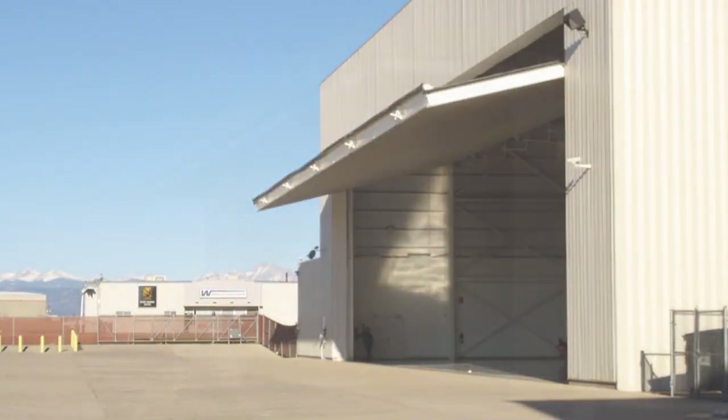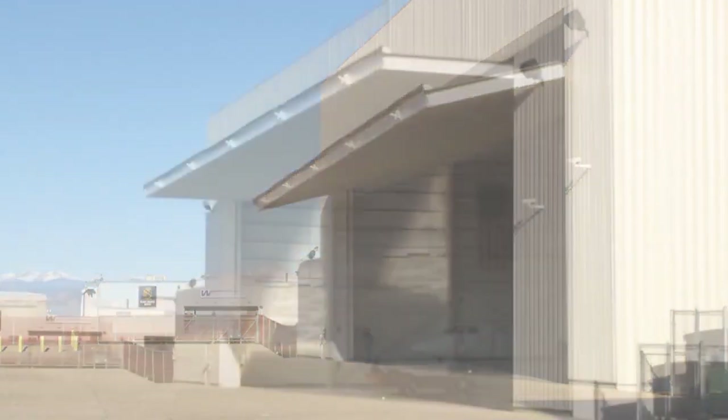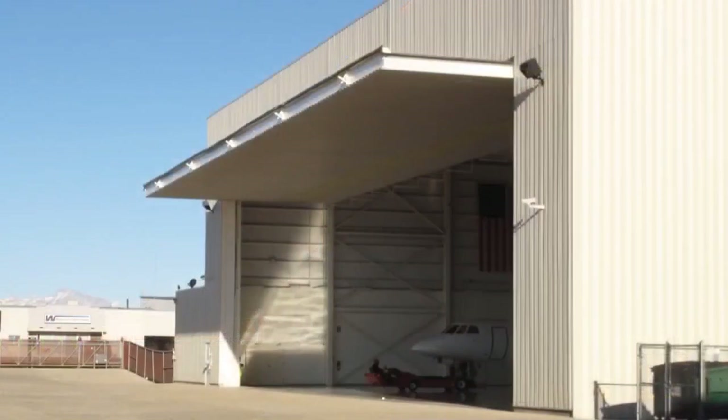With safety factors of five to one on all lifting components, this superior door system provides a quick — three times faster than the competition — weathertight operation for years of trouble-free service.